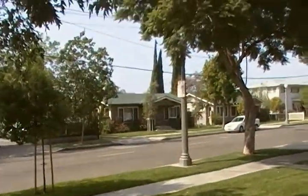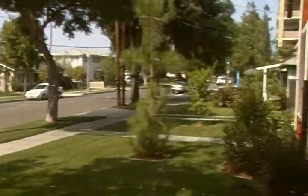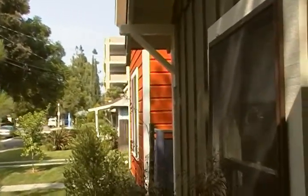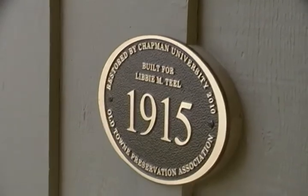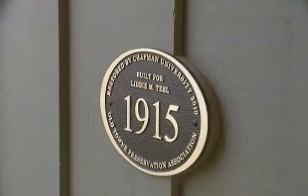So this is the little green house. There's Vernon's house across the way. There's Chris and Laurie's, the red house. And this was built in 1915. It's part of Old Town Preservation.